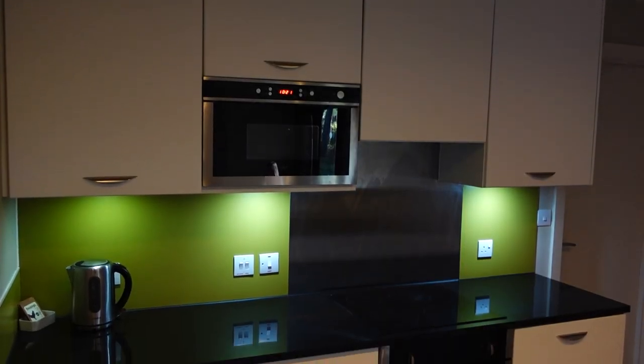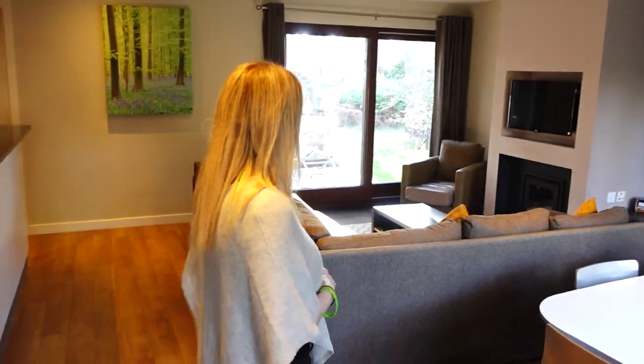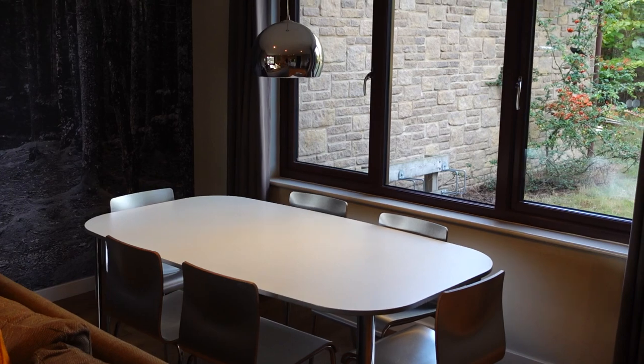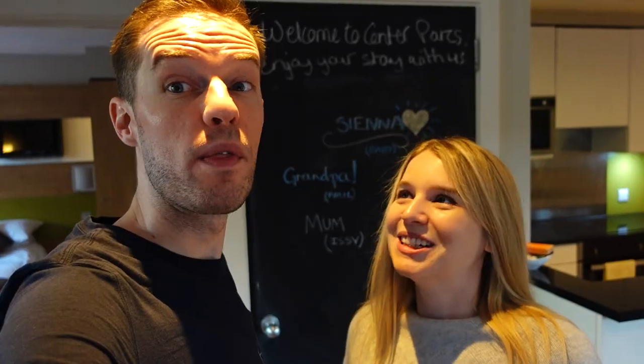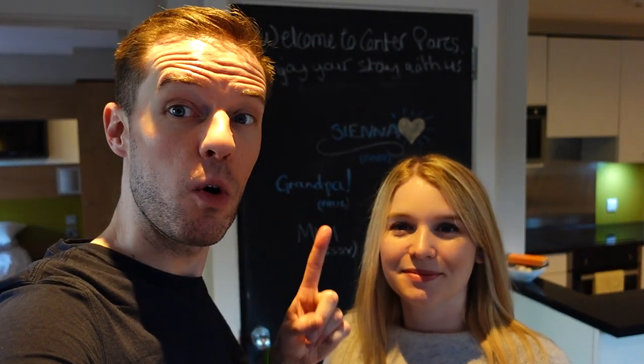You come straight into the living area — you've got your kitchen on the left, a big sofa area with a TV, and a nice dining table with this beautiful kind of mural on the wall. One thing I really do love about pretty much all the Centre Parcs lodges is they always have a big blackboard.